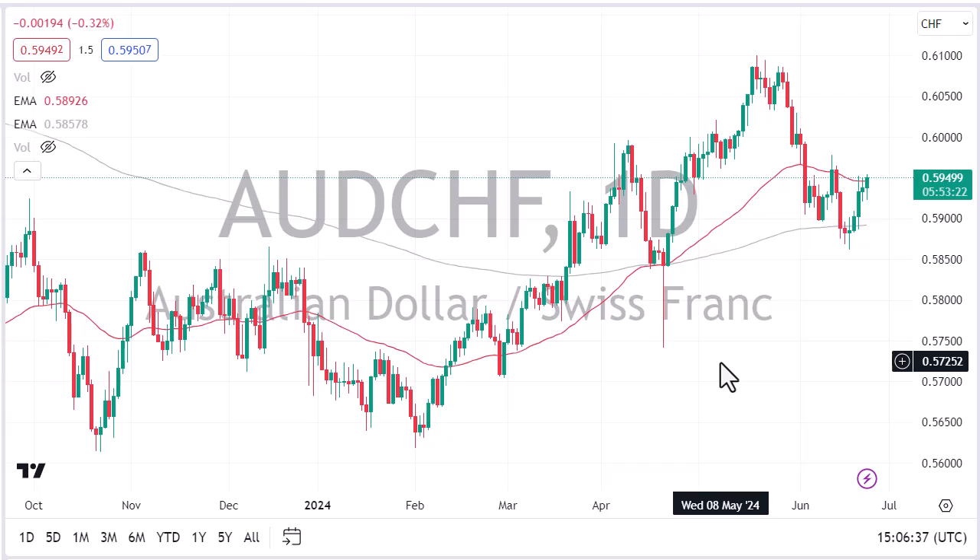Keep in mind that the Swiss National Bank recently cut rates, and that of course is something front and center in the mindset of traders. At the same time, the Australian dollar still pays a fair amount of interest, and on top of that, it also gives you a little bit of exposure to Asia in case there is further growth.